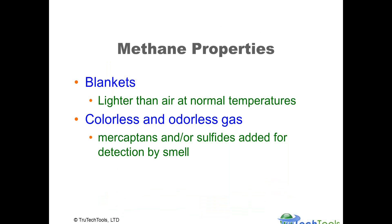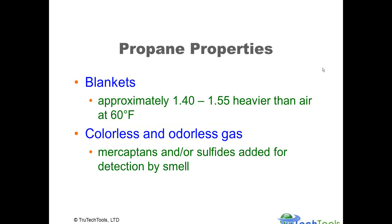A couple of things about methane: it's not a blanketing gas — it is lighter than air, so there's no blanketing effect. It is colorless and odorless, and mercaptans or sulfides are added for detection by smell. Propane is a blanketing gas — it's about 1.5 times heavier than air at normal room temperatures. It's also colorless and odorless, and mercaptans or sulfides are added for detection by smell with propane.